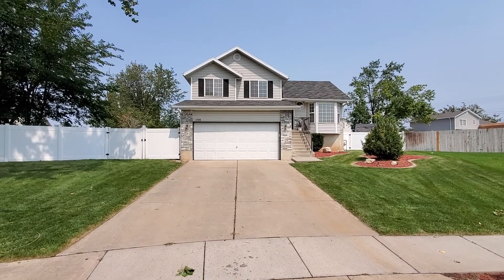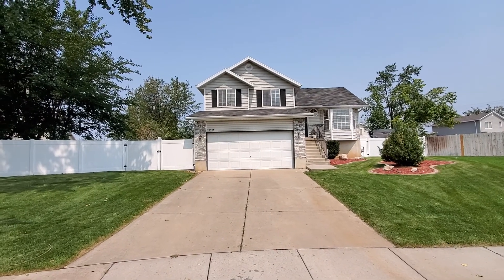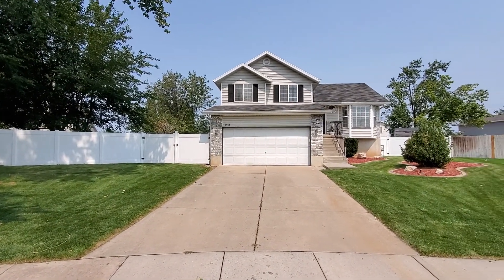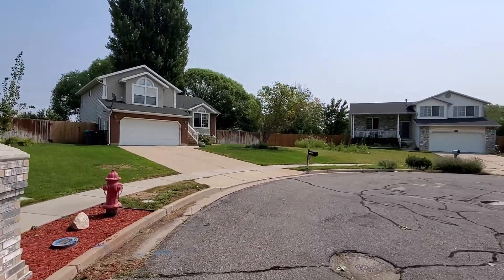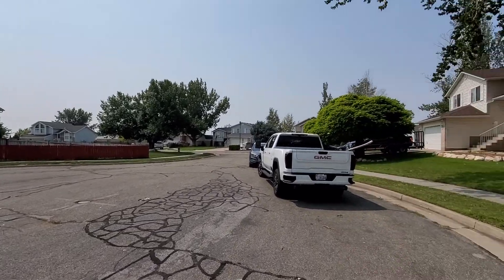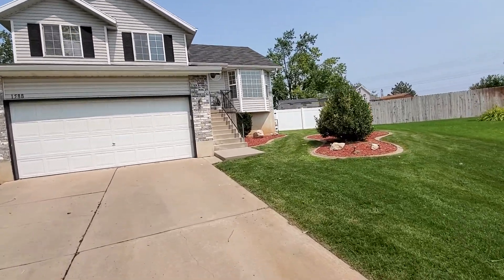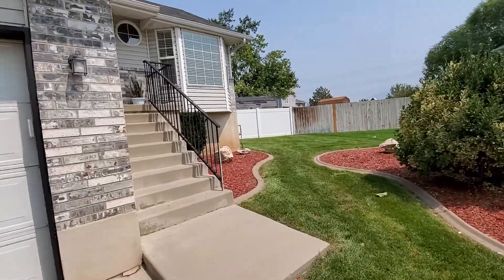We are here at 1588 West 100 South in West Point, Utah. This is a four bedroom, three bath home with central air conditioning, a fully fenced yard, covered patio, and storage shed out back. We're located on a nice quiet cul-de-sac in a residential neighborhood. You've got really easy access to Highway 193, which takes you straight up east to Hill Air Force Base, with plenty of shopping and restaurants nearby — a really great location.